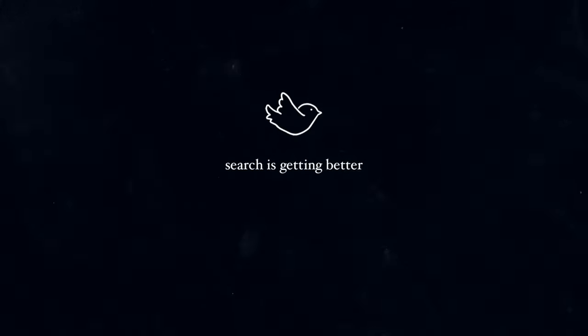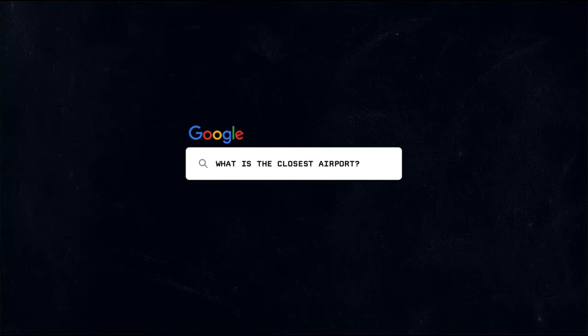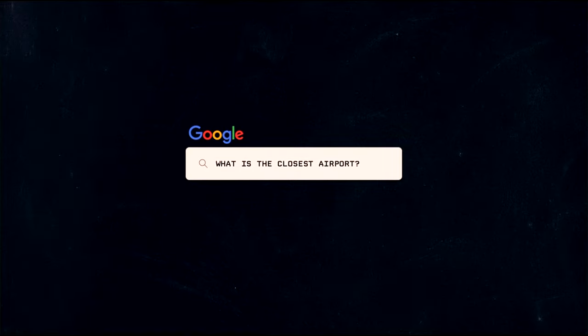The cool thing is that search is getting better. So instead of searching for phrases like 'what's the weather like today,' you can simply search 'weather.' Instead of searching 'what's the closest airport,' you can turn on your location and just type 'airport.' The same concept can be applied to supermarkets or coffee shops.